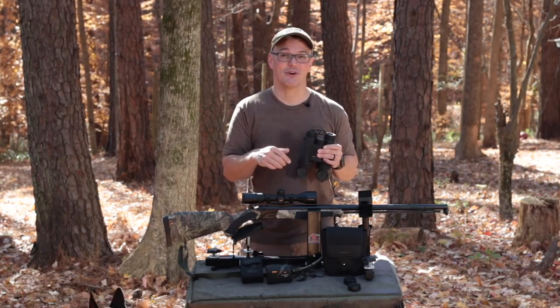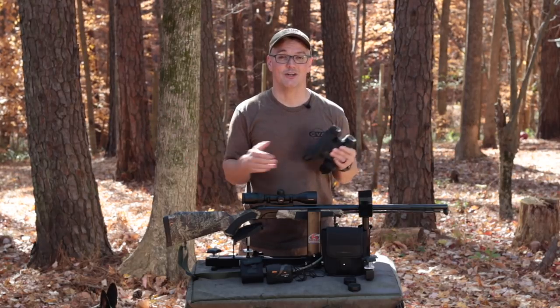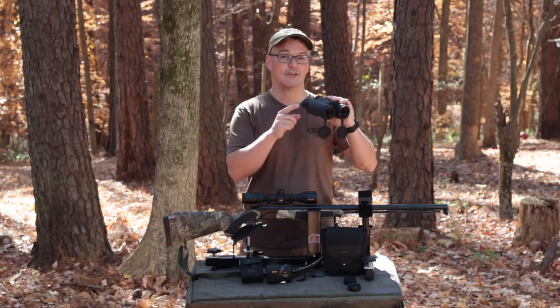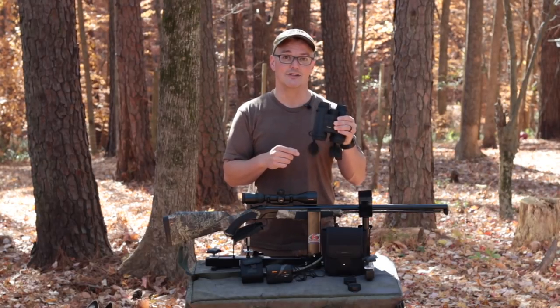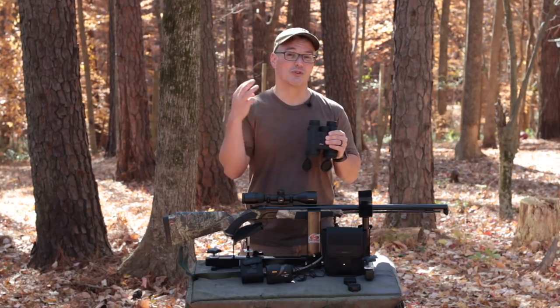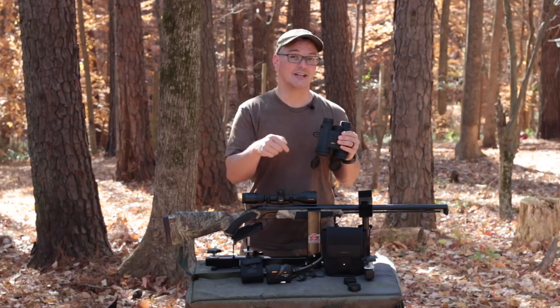This year, for the first time ever, I had the chance to hunt the wide open spaces of Montana, where the hunting involves spending a lot of hours looking through glass. CVA Muzzleloaders and Nikon sent me on the hunt, which is why Nikon also sent me these — they're Laser Force range finding binoculars. I used these hard for three days straight, and I actually have the video linked in the video description below.